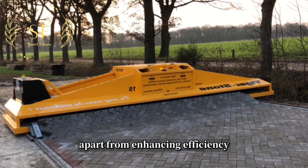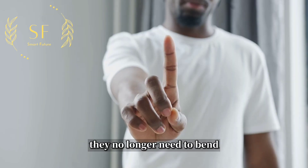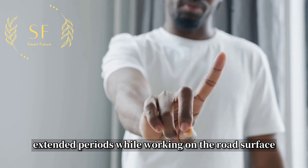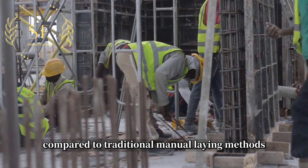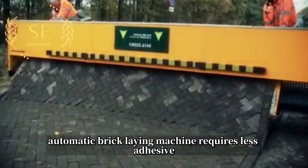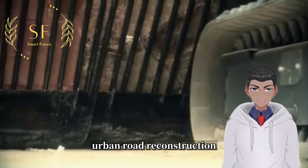Apart from enhancing efficiency, the automatic bricklaying machine also reduces the physical strain on workers. They no longer need to bend over and squat for extended periods while working on the road surface, which greatly benefits their physical health. Additionally, compared to traditional manual laying methods, the automatic bricklaying machine requires less adhesive, making it easier to recycle materials such as bricks and stones during urban road reconstruction.